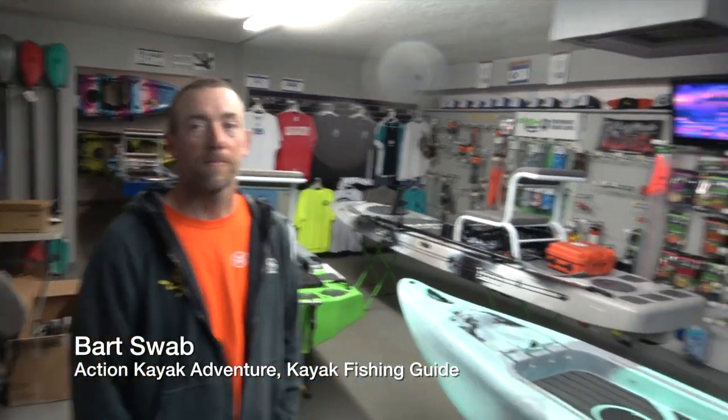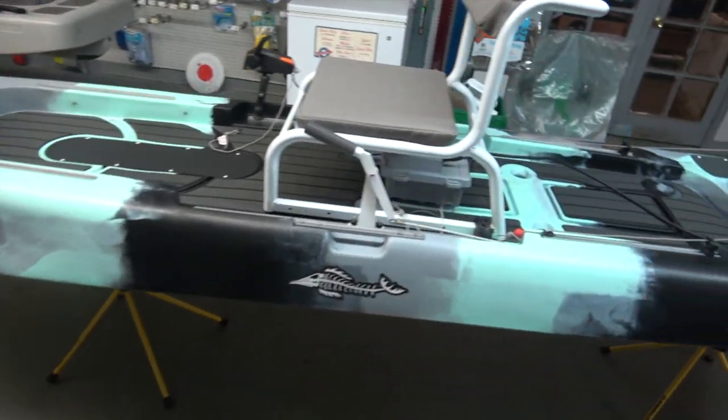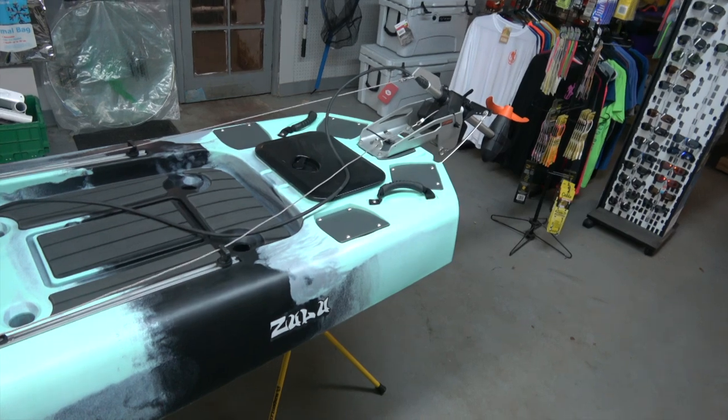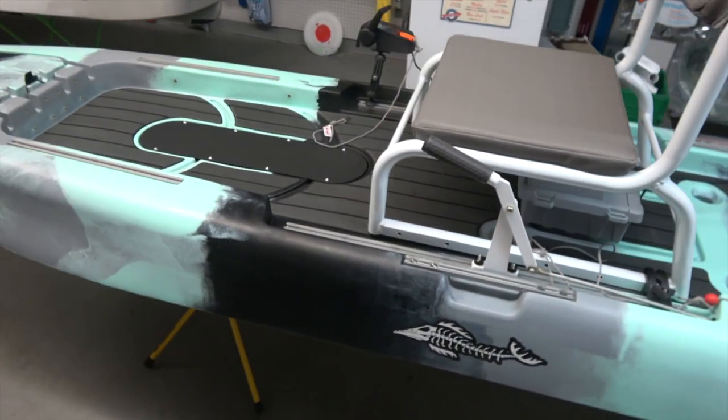Hey folks, I'm in St. Augustine at St. Augustine Paddle Sports in Florida, and I'm with David Hernandez and Bart Swab. We're getting on the water tomorrow. We're going to be testing out the brand new Kaku Zulu — just came out this week. It's a pedal craft, but we're going to put it to the test with a Torqeedo motor.